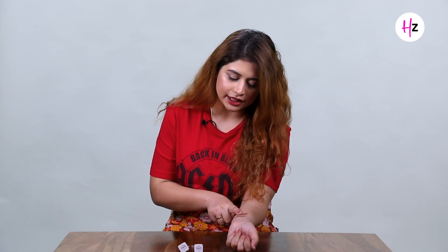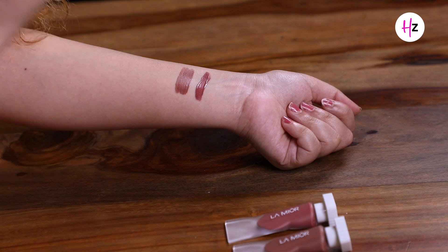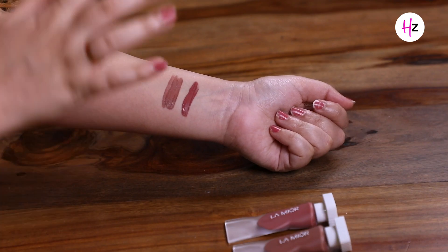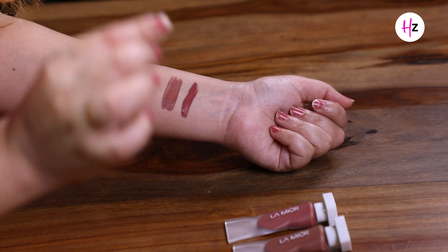The lipsticks are very lightweight, highly pigmented, and easy to apply. They actually provide one-stroke application, which I love. Because many matte lipsticks are not only drying but you have to reapply them again and again. But this brand, Lamoa, promises that the lipsticks provide 8-hour comfortable wear, which is a great point for velvet matte-looking lipsticks.